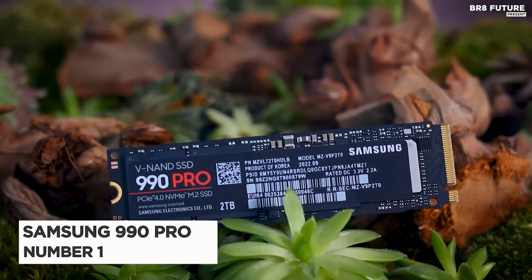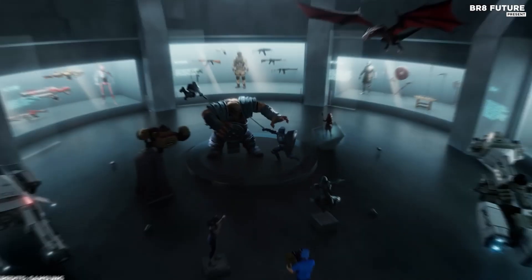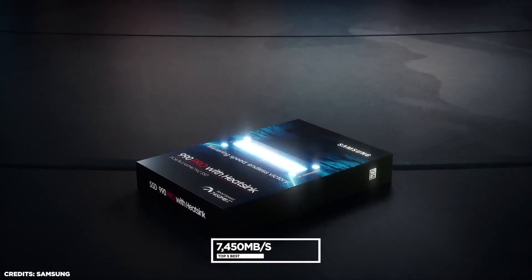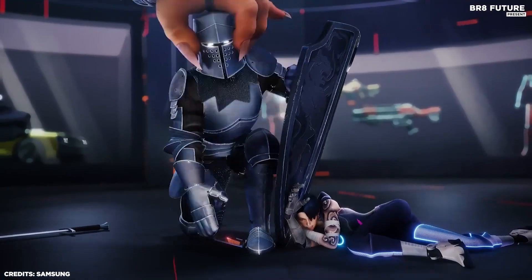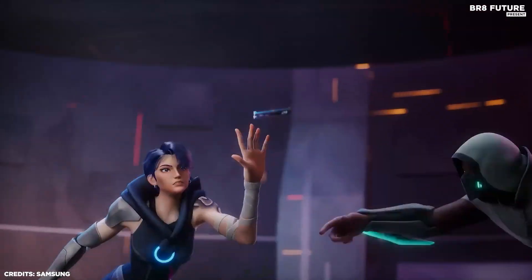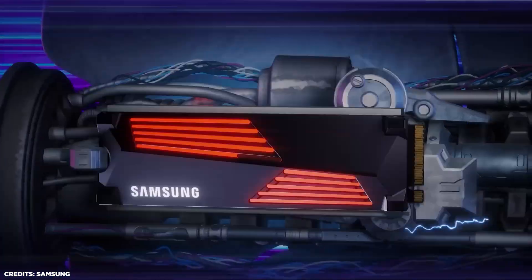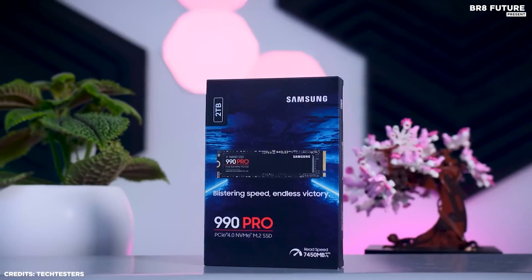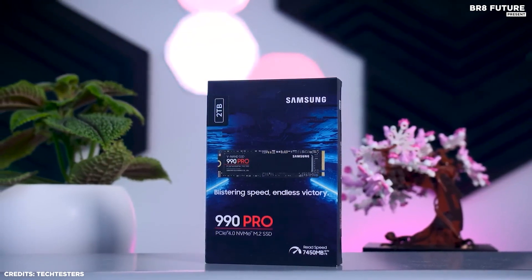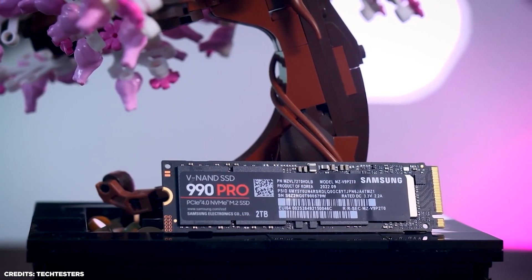Number 1: Samsung 990 Pro. The Samsung 990 Pro SSD is the latest addition to the company's line of solid-state drives. With a maximum read speed of 7,450MB per second and a maximum write speed of 6,900MB per second, this drive is perfect for power users who need lightning-fast data transfer speeds. The 990 Pro also comes with a massive 2TB storage capacity, making it ideal for storing large files such as high-resolution video and audio recordings. With a total bytes written rating of 1,200TBW, this SSD is built to last for years, even with heavy use.